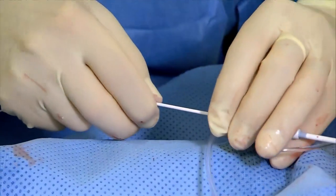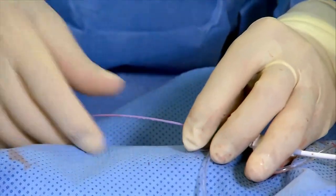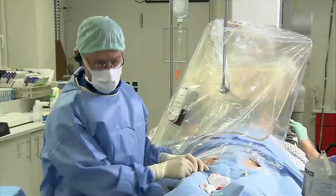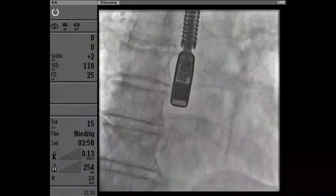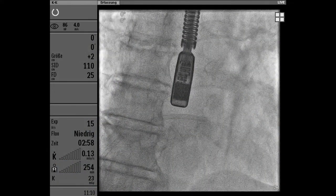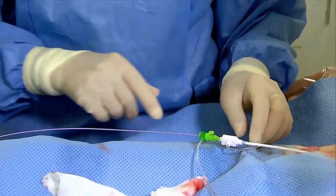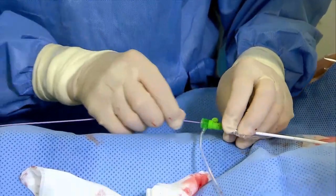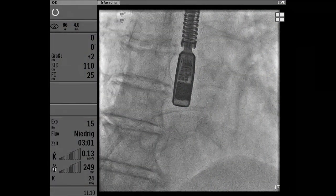Going back to the practicalities — you just did a very beautiful transeptal puncture, and you're doing some technical steps of putting a short sheath into the long sheath. Could you explain why? The short sheath is because I'm using the Medtronic transeptal system, which has a bad valve. This sheath is actually older than I am, so the valve is not perfect. I'm inserting the 6-French sheath into the transeptal in order to have no bleeding when I insert the pigtail.